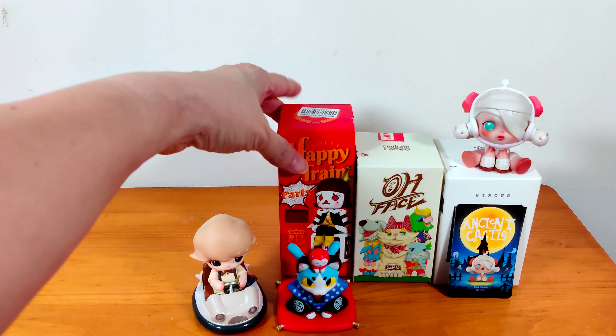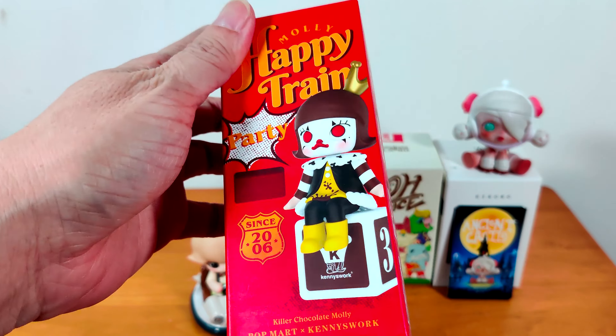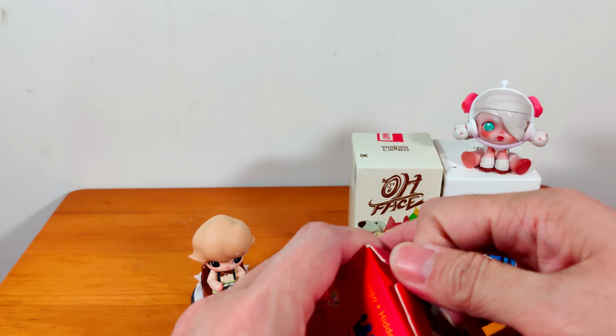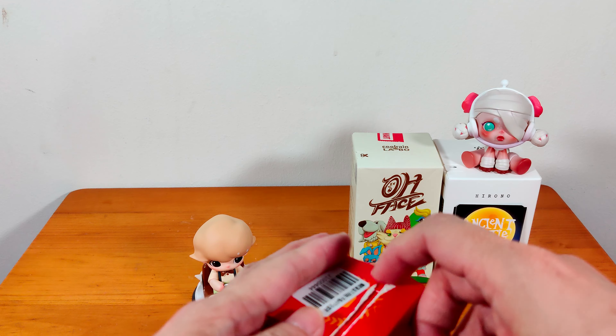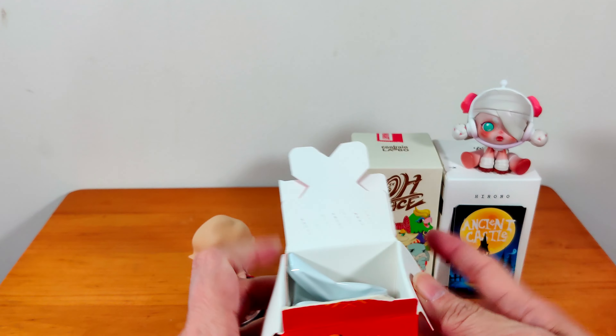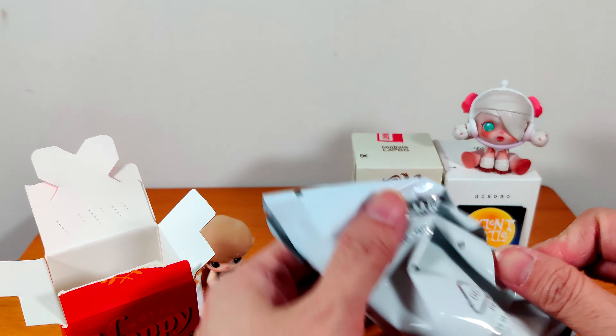What I have next is a Molly Happy Train — this is a very old series. I'm actually slowly collecting all of them and I'll show you when I get the full set. Some of these are very hard to get.